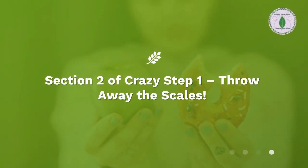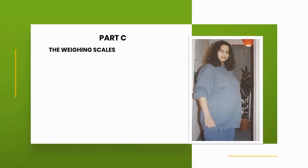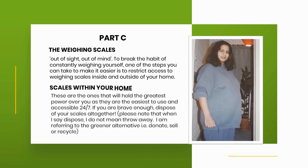Section 2 of Crazy Step 1: Throw Away the Scales. Part C: The Weighing Scales — Out of Sight, Out of Mind. To break the habit of constantly weighing yourself, one of the steps you can take to make it easier is to restrict access to weighing scales inside and outside of your home.